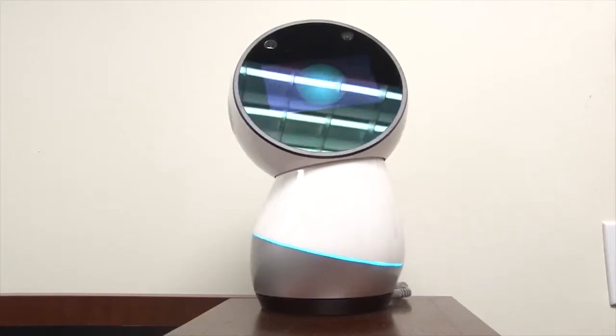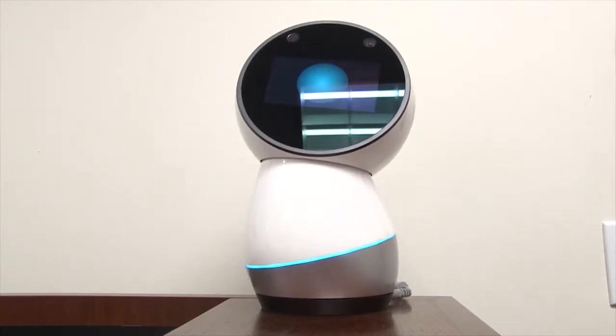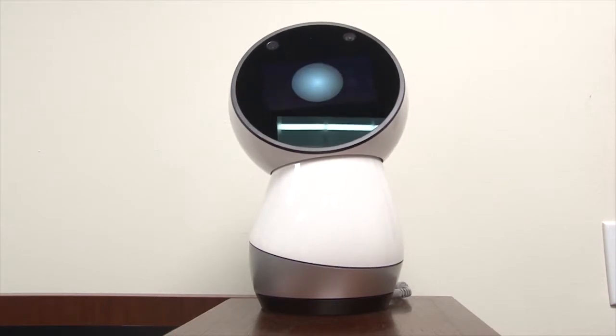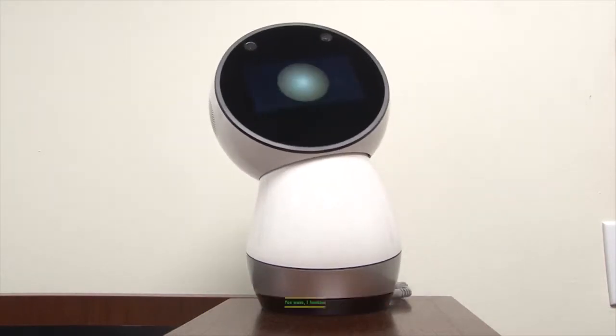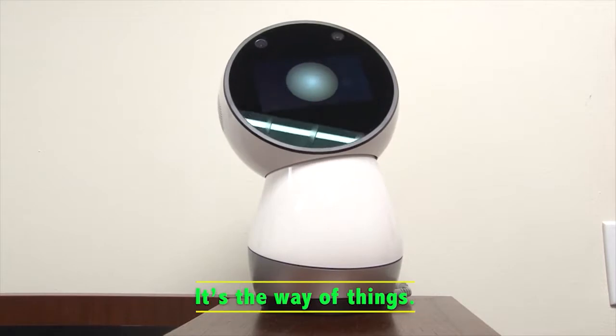Hey Jibo, how are you today? I'm just happy to be here. Hey, do you want to hear something? Sure, tell me. This is one of my haikus. You wave, I function. On my sinusoidal path, it's the way of things.